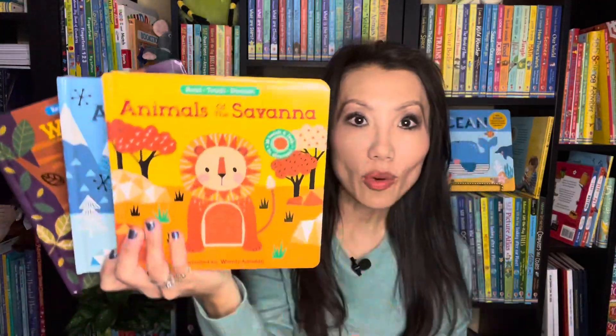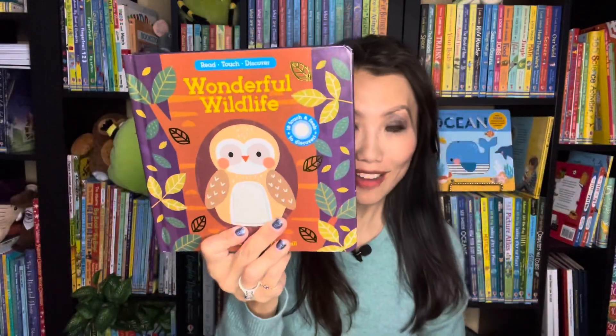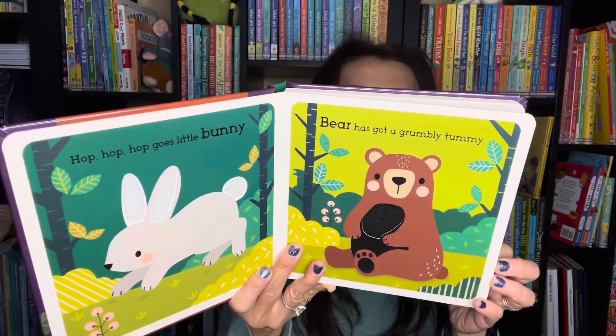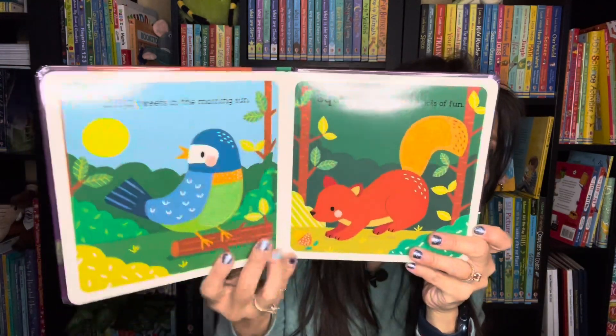Starting with a new series that will encourage read, touch, and discover. We have Remarkable Rainforest, Animals of the Savannah, Arctic Animals, and Wonderful Wildlife. I'll show you the inside of this one. Look how gorgeous the illustrations are. There's a touch and feel on each page. In these books you'll learn about 10 different animals and simple vocabulary. I love how beautiful and sturdy these board books are.